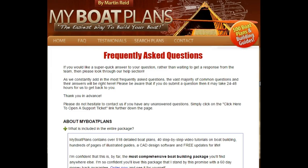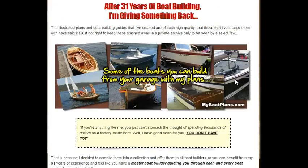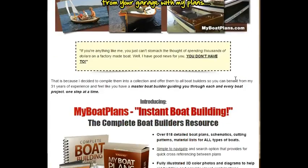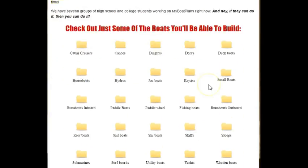For $47, that's pretty good value. And I just wanted to let you know that you're backed by a 60-day money back guarantee, should you not be happy. Just to let you know some of the boats that Martin has in his package — you're going to get quite a variety.